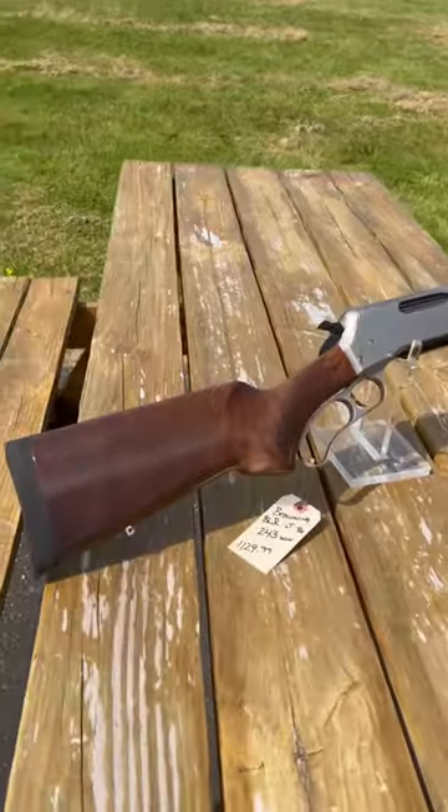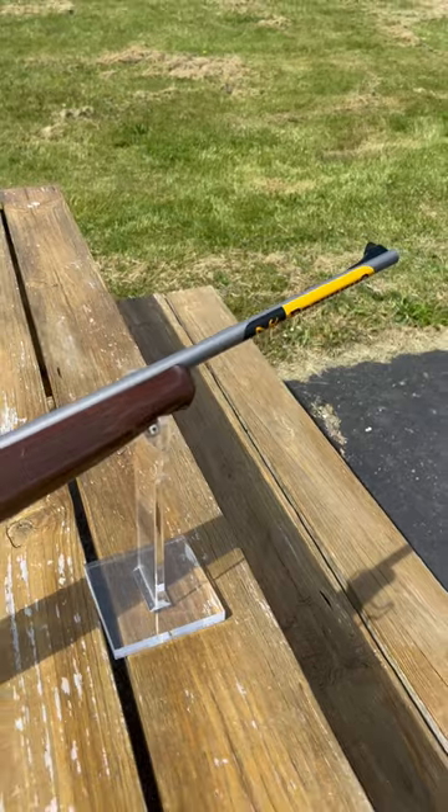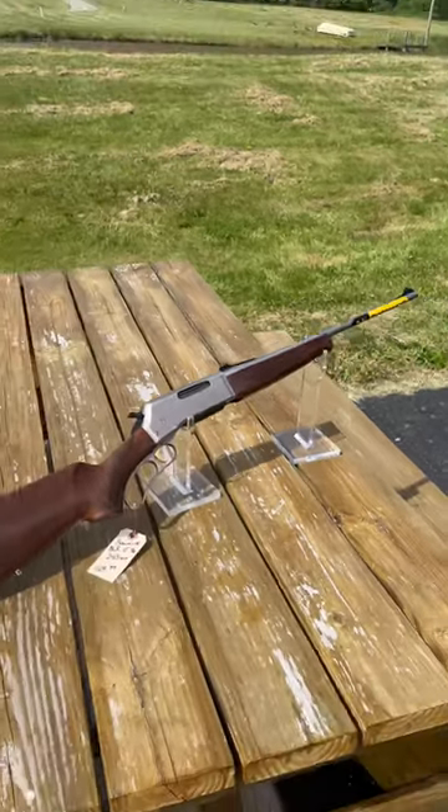So if you're looking for a Browning lever action, we have this at dukesportshop.com, or you can stop and see us — we're located in Newcastle, Pennsylvania. Thanks for watching.